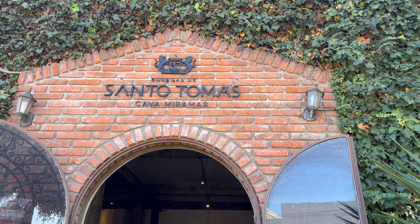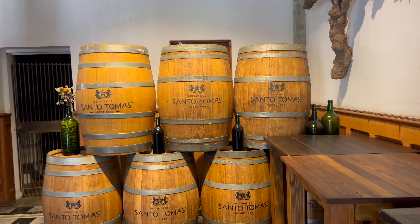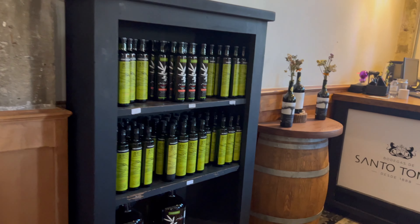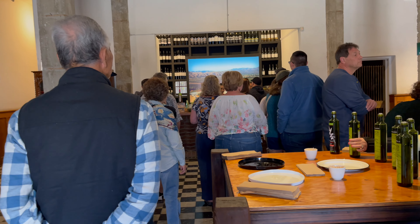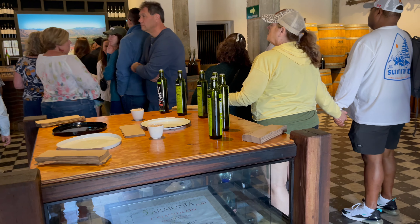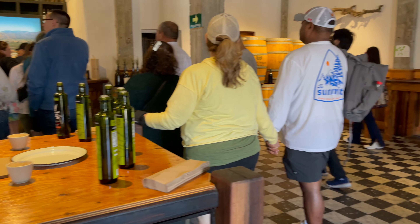Well guys, this is our third stop and this is probably the best stop of the tour — this is wine tasting. So we're gonna go in there and taste some wine. We are wine tasting here at Santos Tomás — they've been around since 1888. Here we are inside getting ready to do some wine tasting, and of course you can taste some olive oil as well.